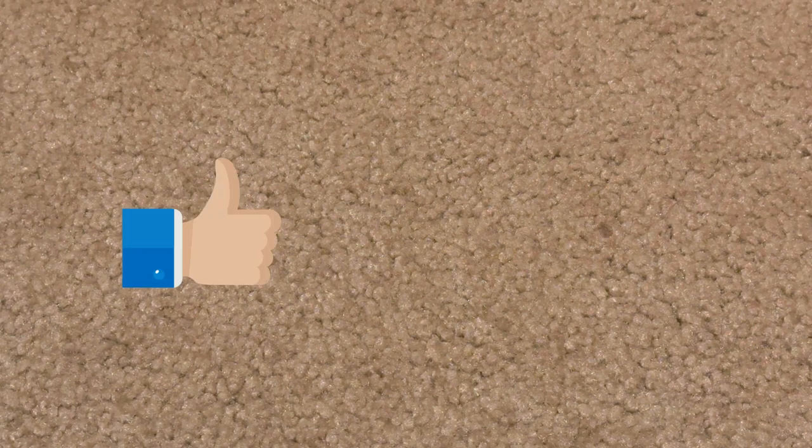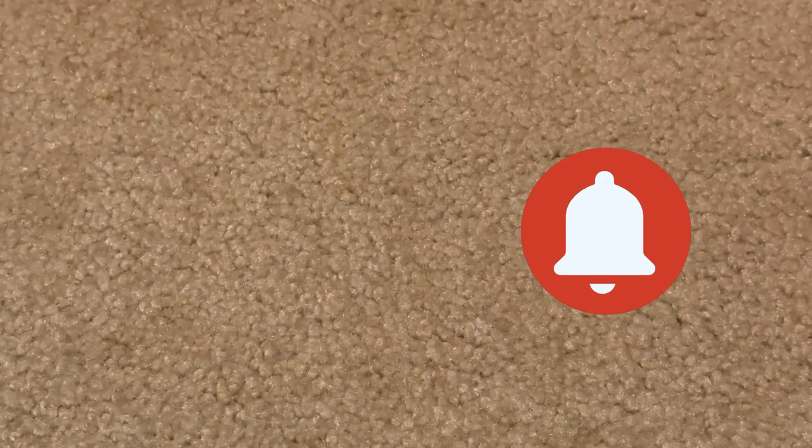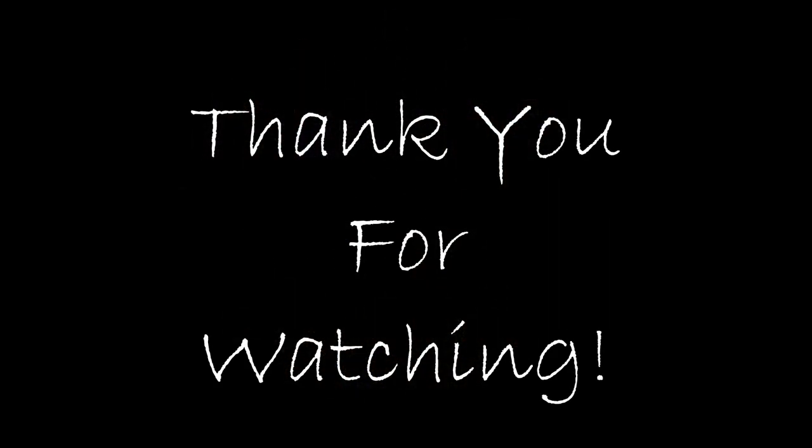I hope you enjoyed this quick little haul. Maybe I'll do one of these every so often because it's a really good deal if we find stuff. Thank you again for watching — don't forget to hit the like, subscribe, comment below, and I'll talk to you soon. Bye!